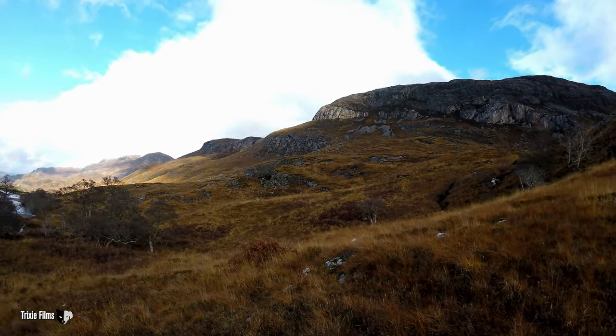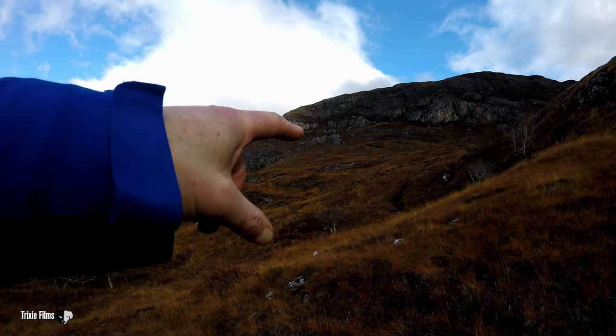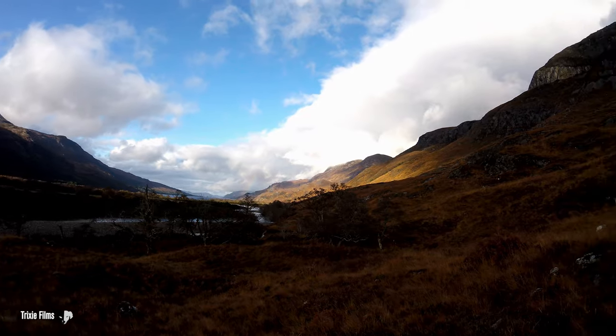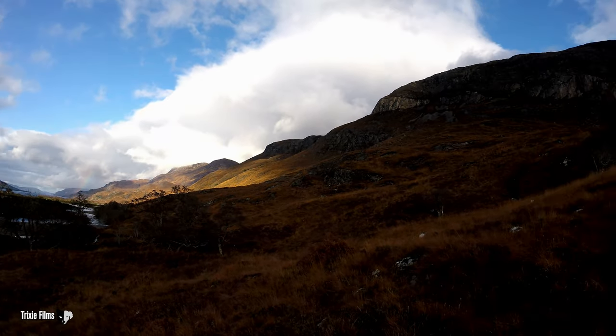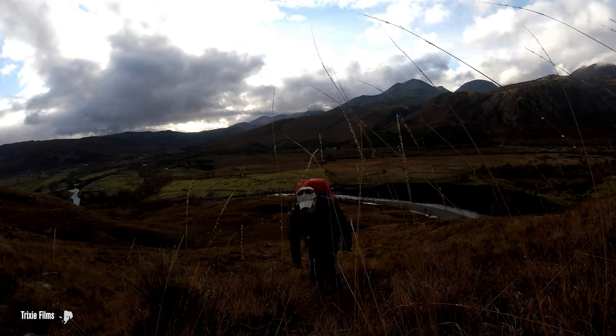I've made a break from the Slioch path. I'm going to climb up there, right up. Look at that for a view down to Loch Marie and Slioch. Better go and get stuck in — forget your pathless terrain.